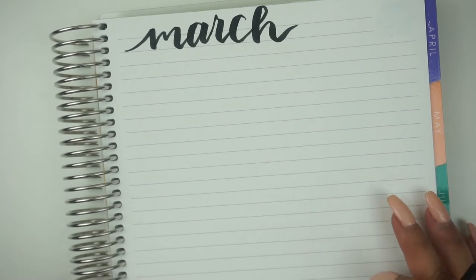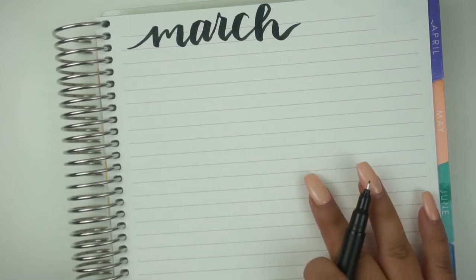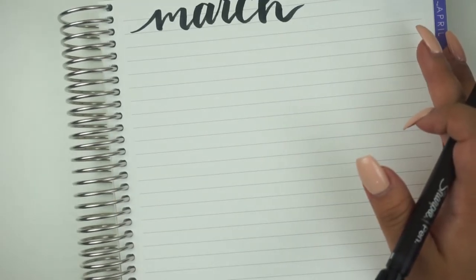Hello everyone, thank you guys so much for coming back to my channel. My name is Bran with Budget with Bran. Today we are going to be doing our March monthly budget. I'm really excited for this month because it is my birthday month — I turn 26 this year. So let's go ahead and get started.